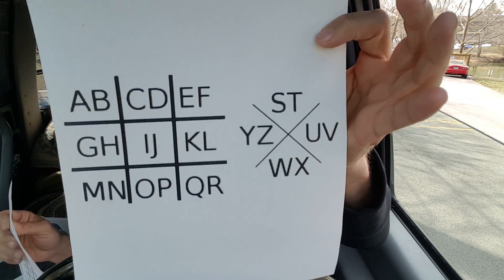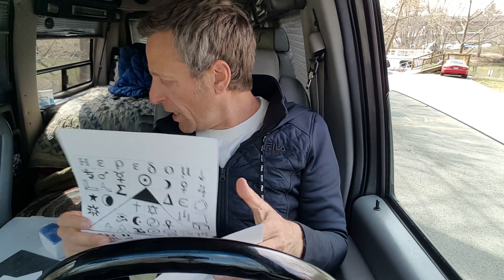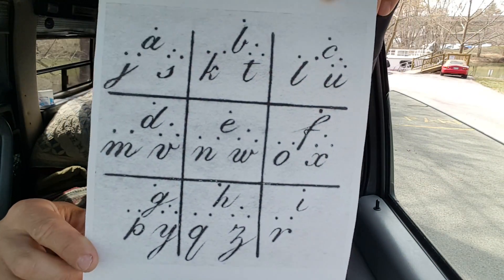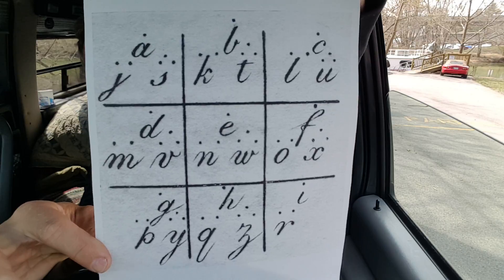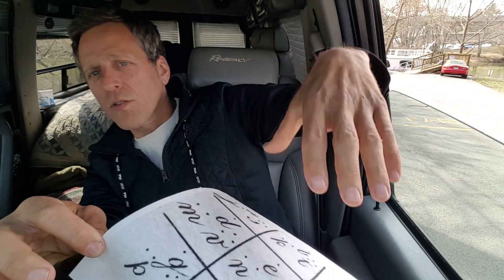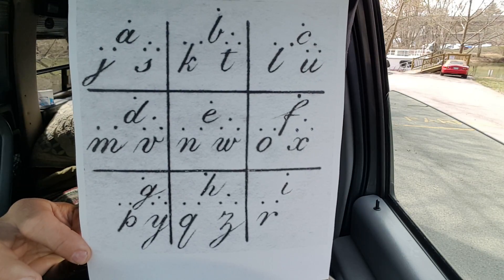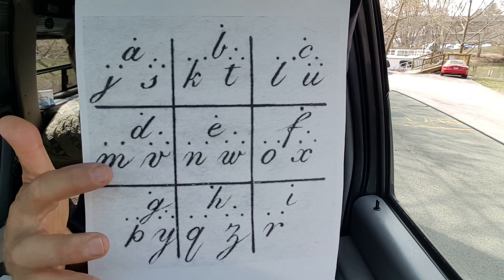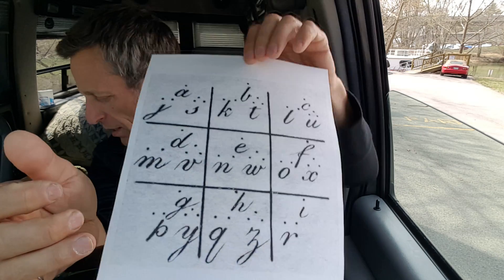If everybody knew what this was, anybody could decipher it — but you create keys, and a key basically lets you do different things. This is actually an original picture, and unfortunately I only have a black and white copier, but this is an original cipher from back in the 1600s. I don't know who specifically this belonged to, but you can see they changed up their key completely — they don't even use the X. They basically have three letters for each spot, minus two at the end gives you 26 letters, with a different number of dots for each letter within that section.